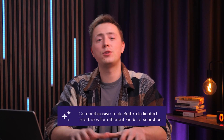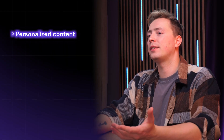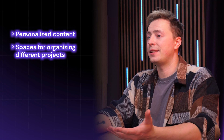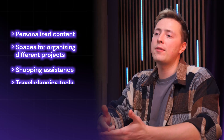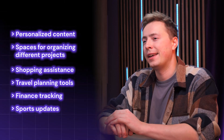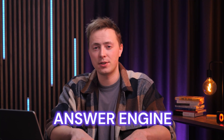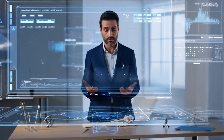What sets Comet apart is the comprehensive tool suite with dedicated interfaces for different kinds of searches: Discover for personalized content recommendations, Spaces for organizing different projects, shopping assistance that compares prices across retailers, travel planning tools, finance tracking, and sports updates. It's really trying to be an all-in-one solution, and these aren't just prompts with different names — they're purpose-built tools with their own structured data. Perplexity is your answer engine, best for researchers and those who want a robust assistant for deep dives rather than basic summarizing.